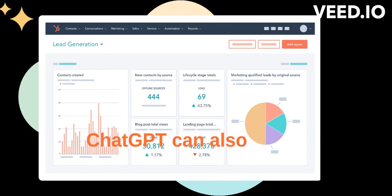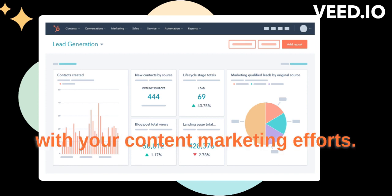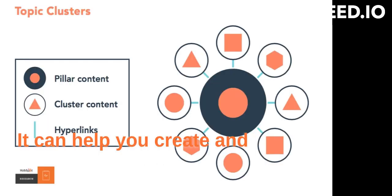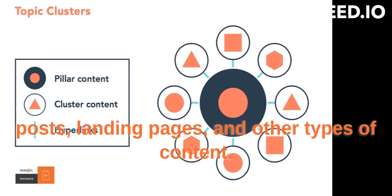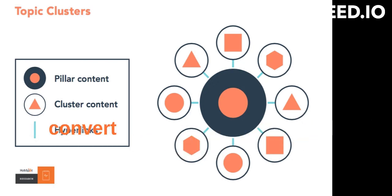ChatGPT can also assist with your content marketing efforts. It can help you create and optimize blog posts, landing pages, and other types of content. This can help you attract and convert more leads through your website.